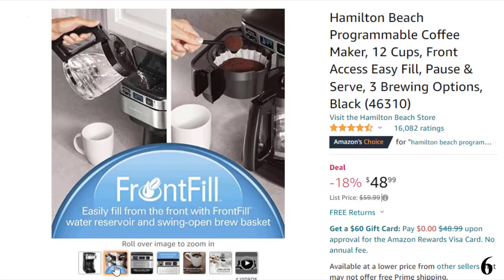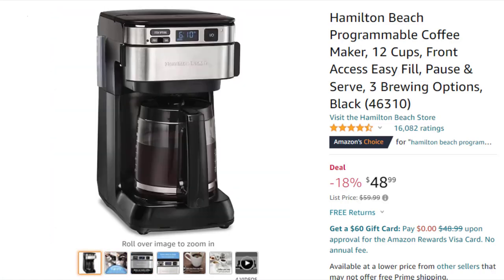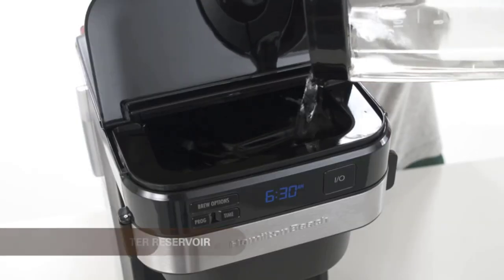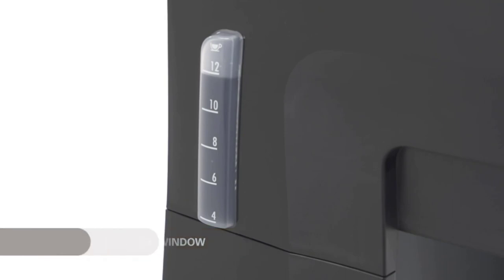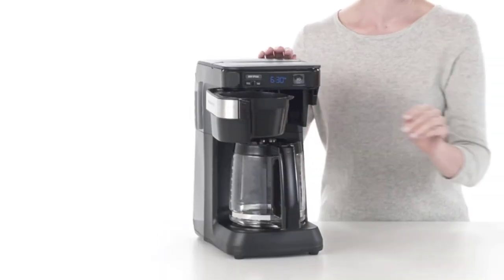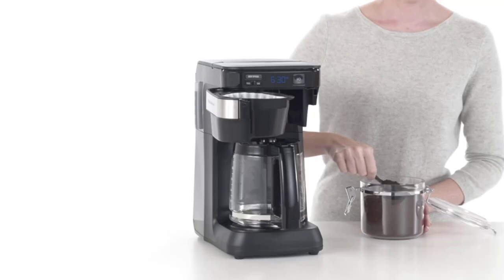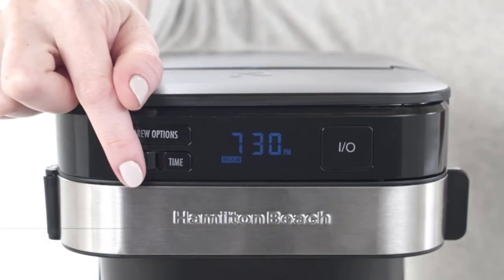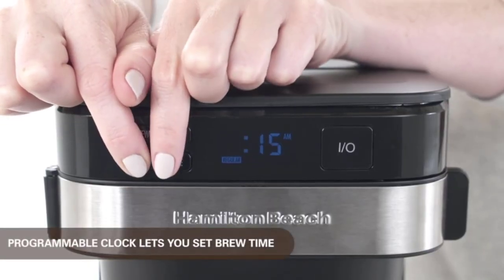Non-stick hot plate. Programmable clock sets your brew time and strength in advance, and get peace of mind with a 2-hour automatic shut-off. Automatic pause and serve with no-mess pour. Bold, regular, and 1-4 cup brewing options — while you can make up to 12 cups, the 1-4 cup option optimizes the brew cycle for smaller servings.